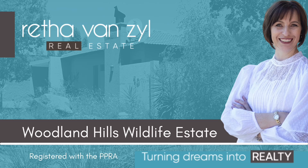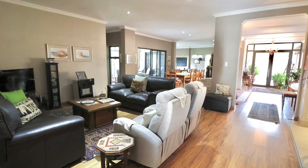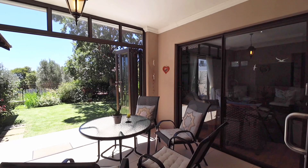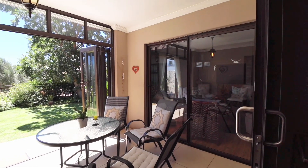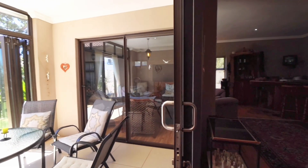This is Reeta van Seyl. Join me on a tour of this Woodland Hills home. Open plan living areas including a family room, dining room, entertainment area with built-in braai and sunroom flows seamlessly from the spacious entrance hall.